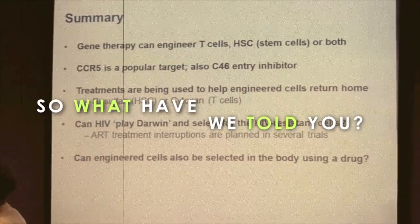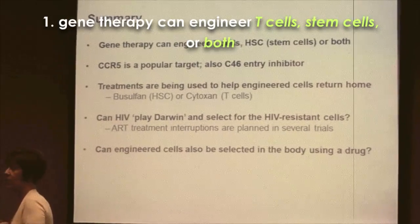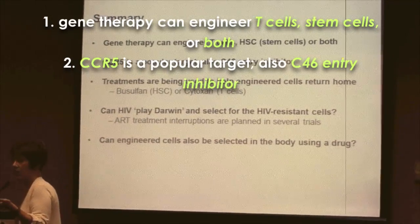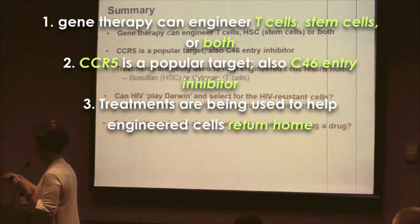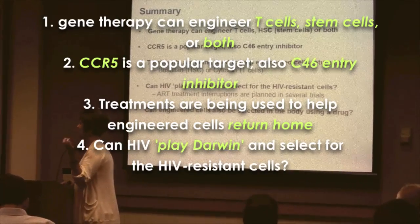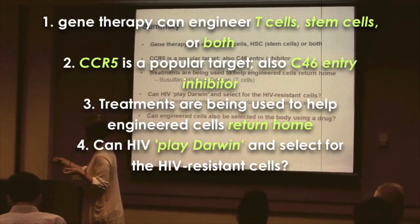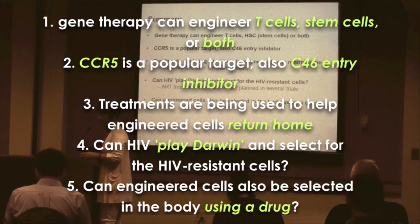In summary: gene therapists can engineer either the CD4 T cells that HIV infects, or the stem cells that give rise to them, or both. CCR5 knockout is a popular approach, and C46 is an entry inhibitor. Drugs like busulfan for stem cells or cytoxin for T cells help engineered cells return home. The key question we're curious about: can HIV play Darwin and select for HIV-resistant cells — especially during an analytical treatment interruption? And can engineered cells also be selected in the body using a drug?